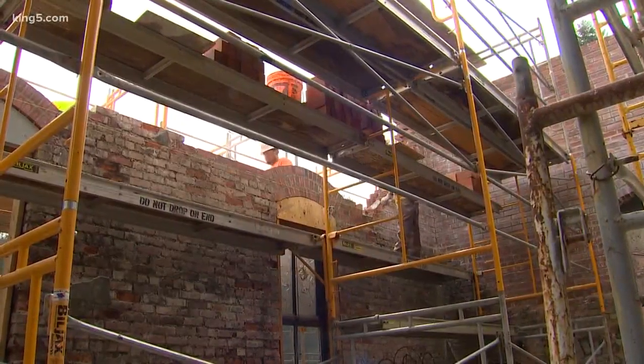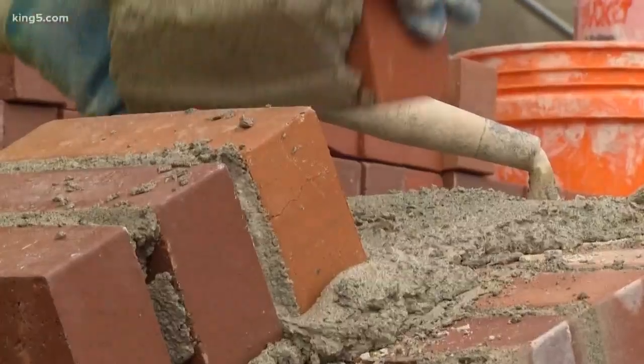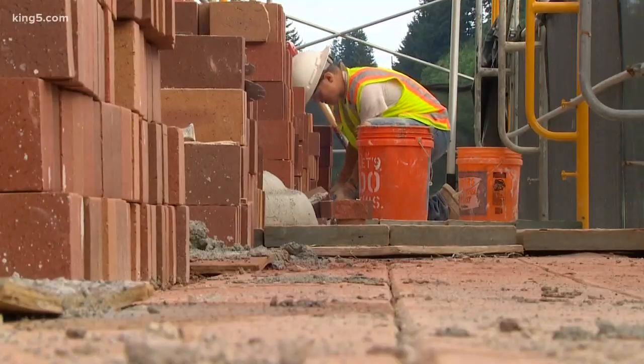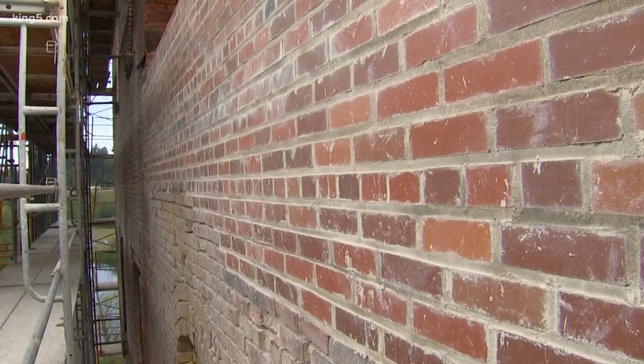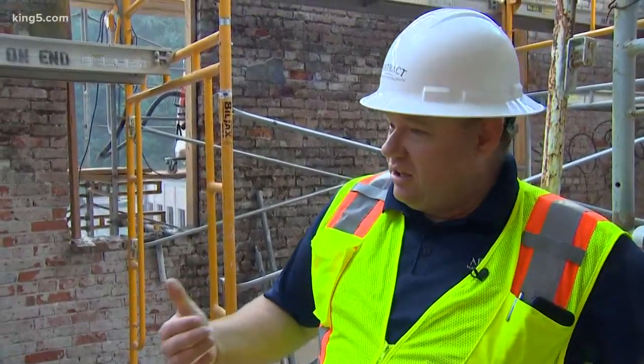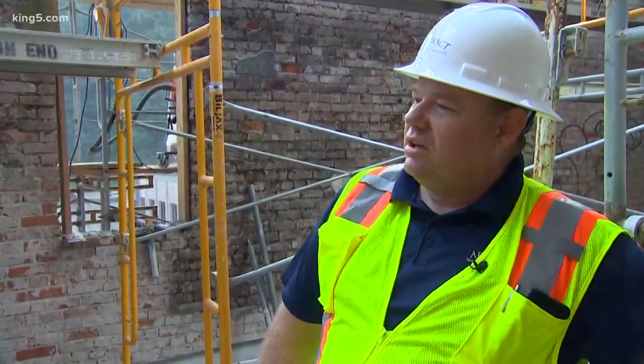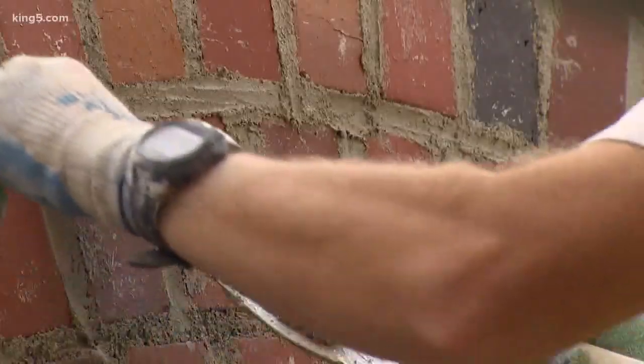Abstract masonry restoration is shoring up the property, replacing old, damaged bricks with new ones in four slightly different colors in an attempt to match the original look. A hundred years ago, they didn't have computer-aided kilns or as controlled of environments. And so when they fire the brick, the temperature changes change the color of the brick slightly.